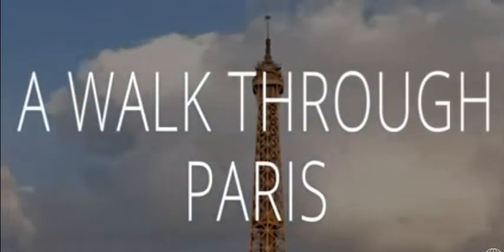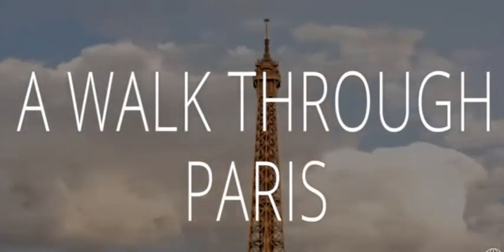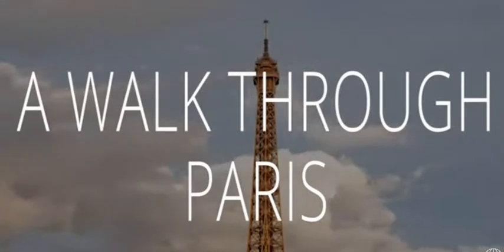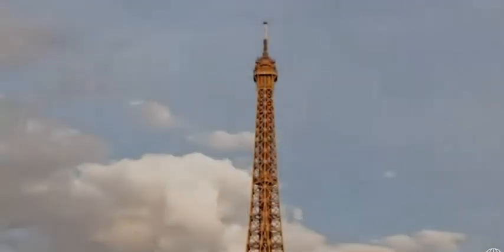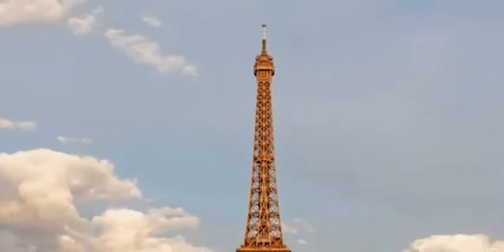Welcome to Virtual Vacations, a smarter travel media podcast. On this episode, we invite you to close your eyes, leave your bags unpacked, and join us on a relaxing walk through Paris.